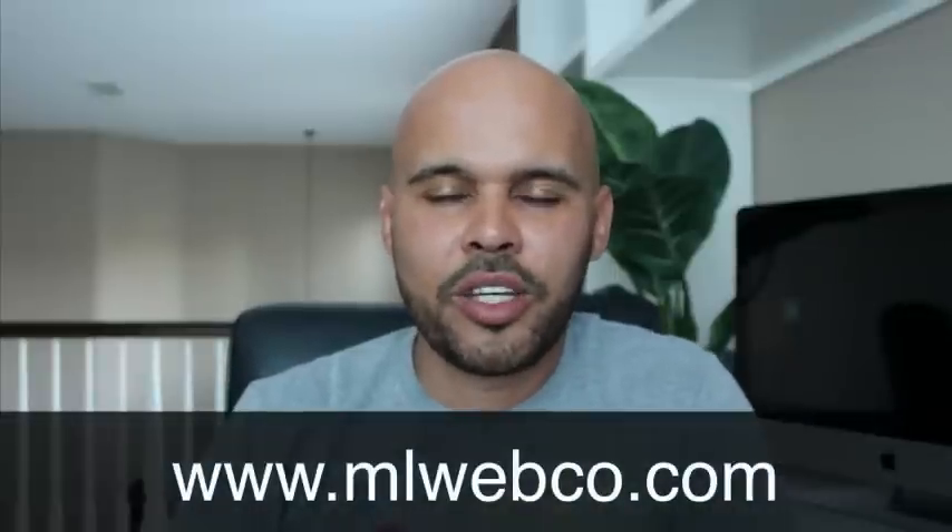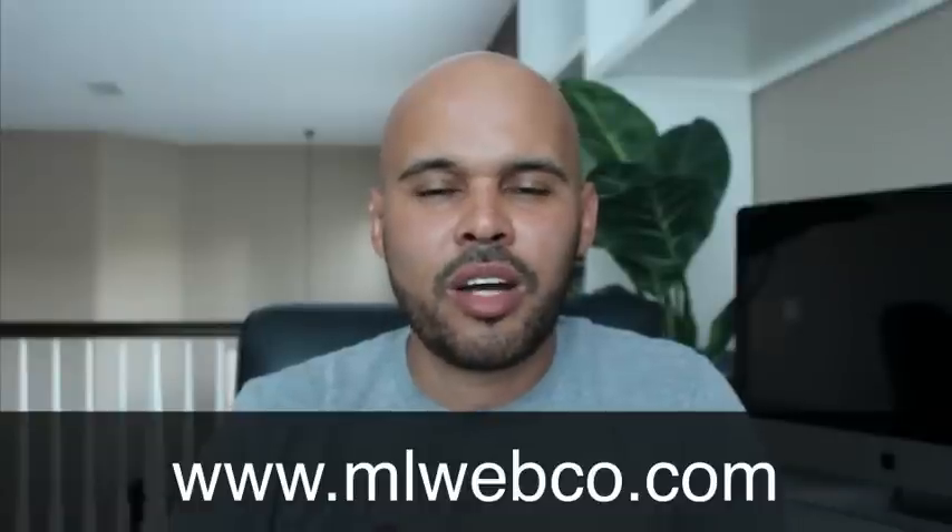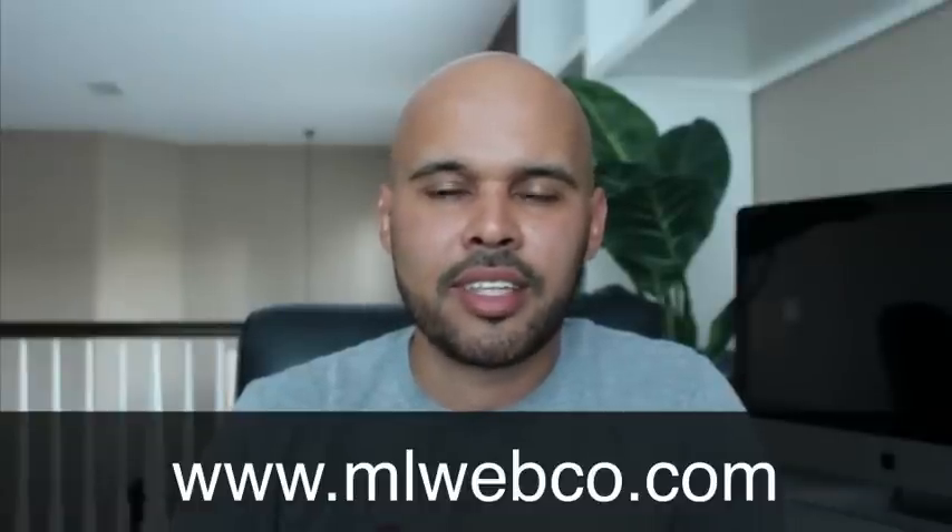Hey guys, what's up? Mike Locke here. Thanks for tuning in to this video blog. In this video, I want to talk about HTML and CSS and how it relates to the UI/UX design discipline.